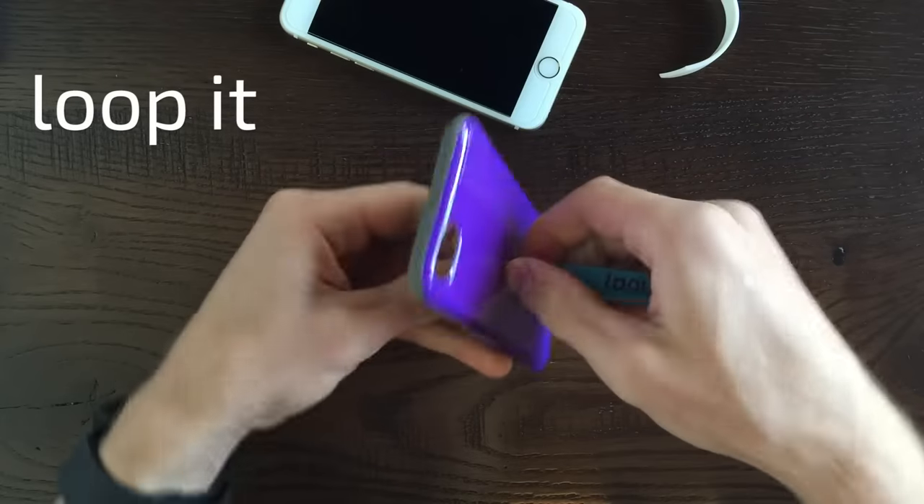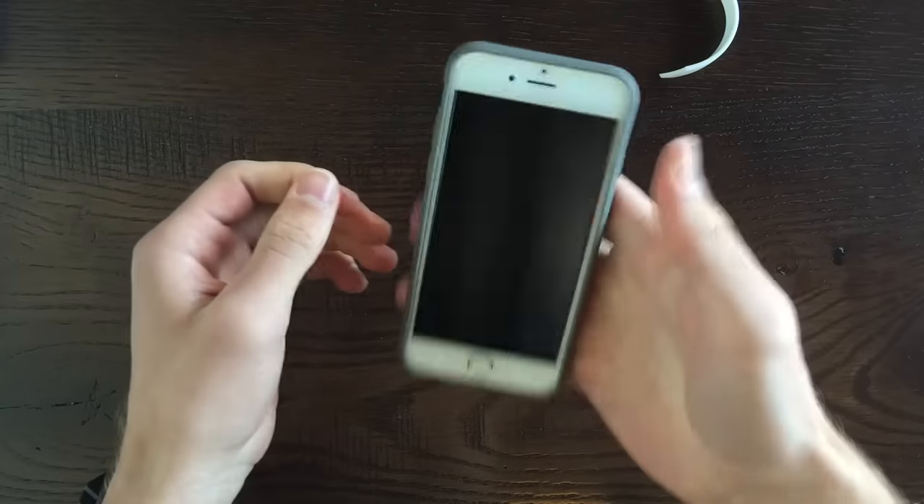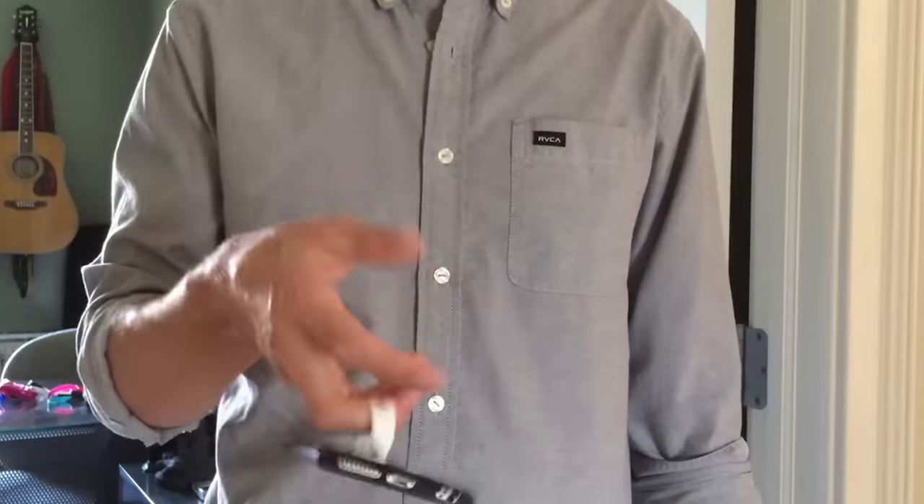Loops are easy to install and adjustable to fit any finger size. Plus, they're interchangeable, making Loopy perfect for any occasion.